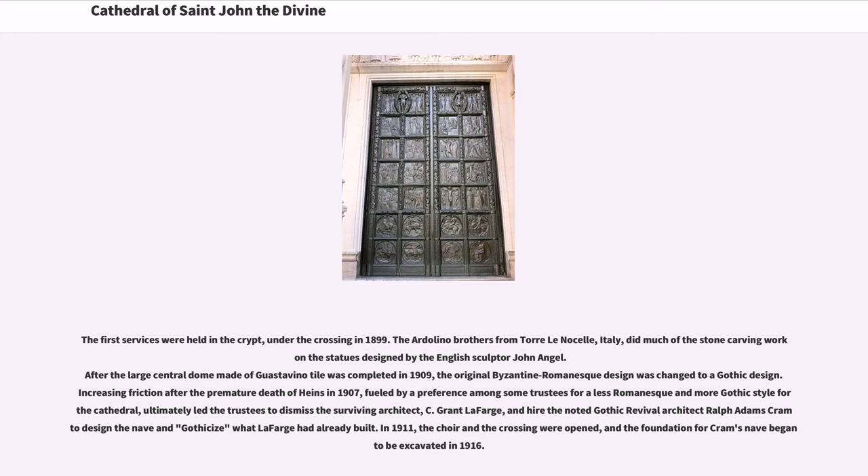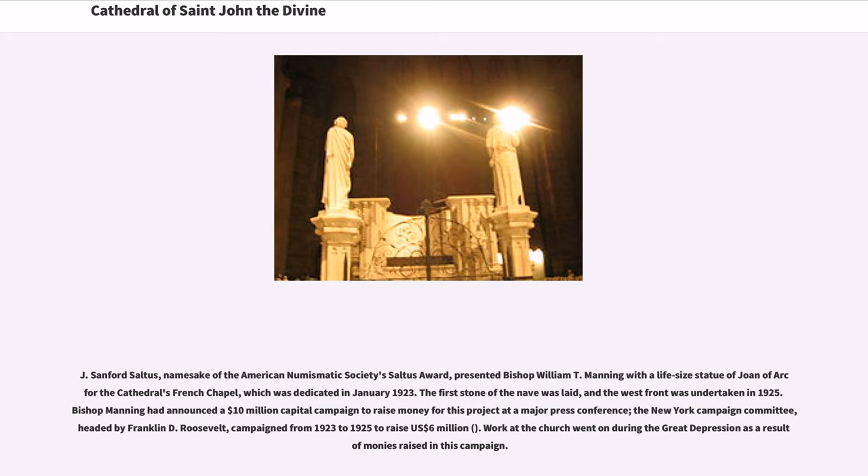In 1911, the choir and the crossing were opened, and the foundation for Cram's nave began to be excavated in 1916. J. Sanford Saltus, namesake of the American Numismatic Society's Saltus Award, presented Bishop William T. Manning with a life-size statue of Joan of Arc for the cathedral's French chapel, which was dedicated in January 1923.